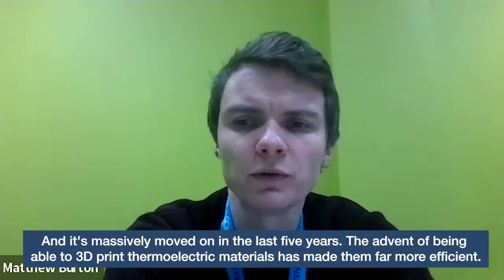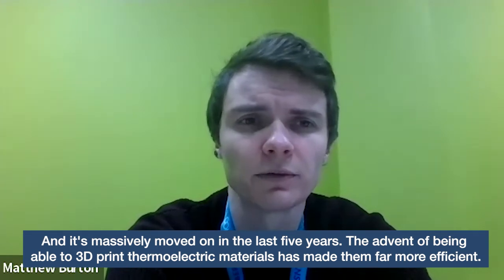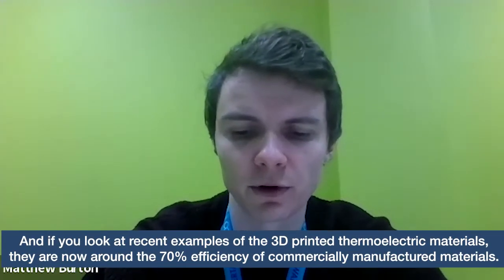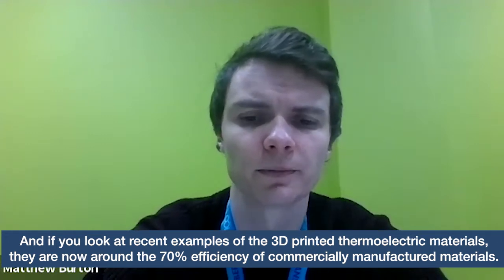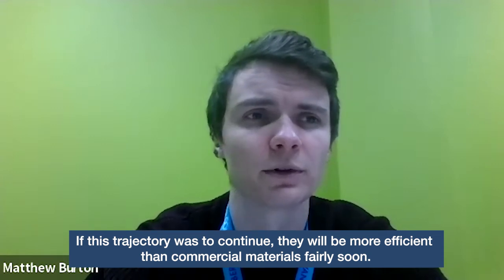The field has massively moved on in the last five years. The advent of being able to 3D print thermoelectric materials has made them far more efficient. If you look at recent examples of 3D printed thermoelectric materials, they're now around 70% efficiency of commercially manufactured materials. If this trajectory were to continue, they'd be more efficient than commercial materials.